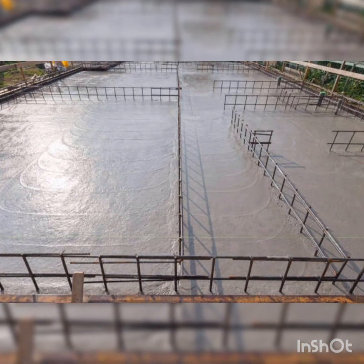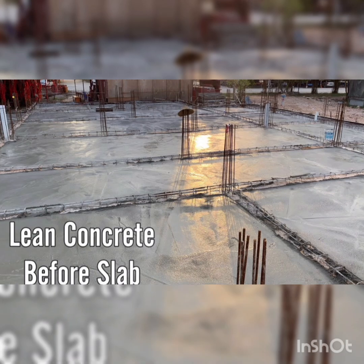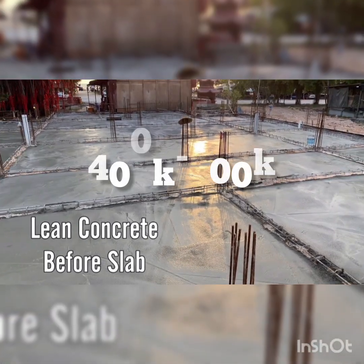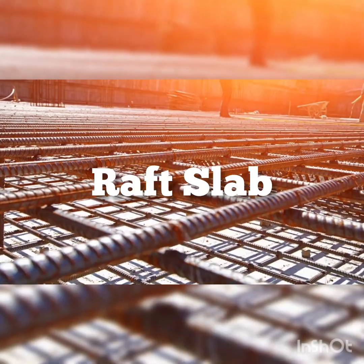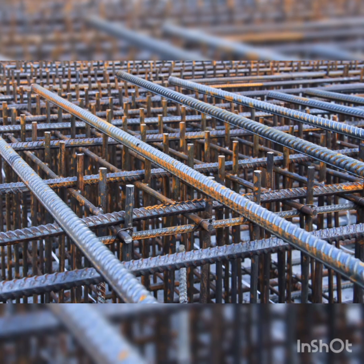Number ten is second blinding before the slab — another layer of concrete blinding before the main raft slab — which will cost between 400,000 Naira to 500,000 Naira.